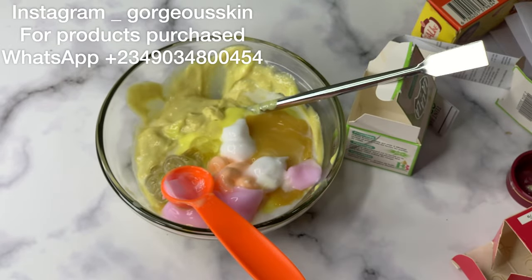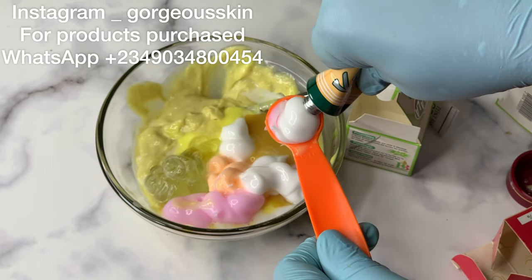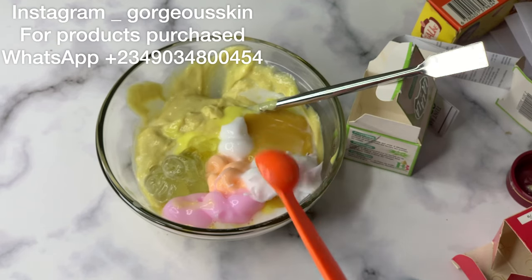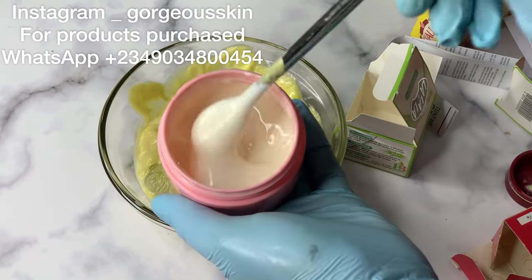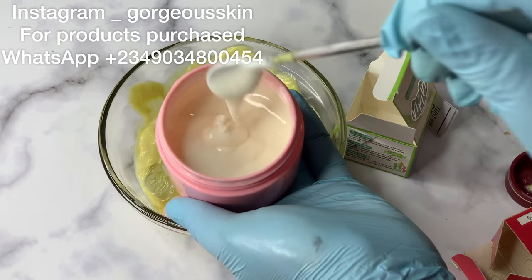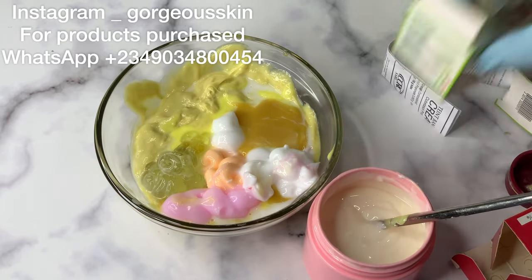Here we have Pata Pata tube. I don't think there is any tube in this world that can replace this tube for me — I love it. It is anti-fungal, anti-irritant, and it helps with rashes, eczema, and ringworm. This has helped me personally even without adding it to a body lotion. It also brightens the skin, though I don't really think it gives a strong whitening effect based on using it directly on my skin.